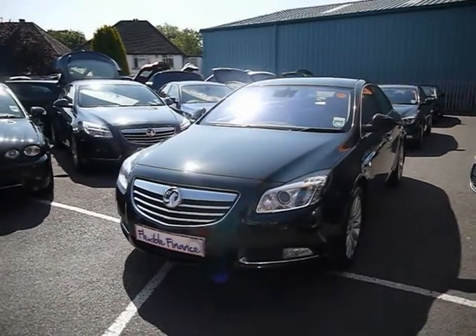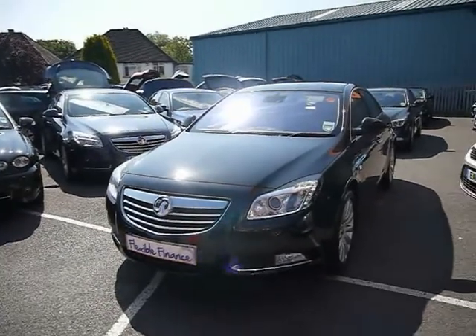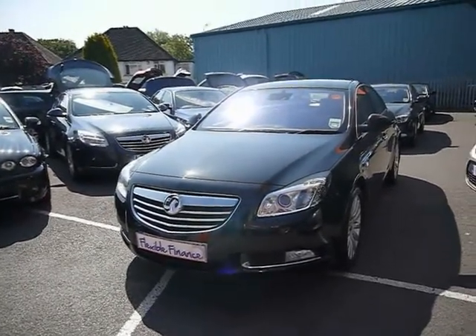Welcome to Imperial Cars. For this area we have a 2009 Volkswagen Scirocco Elite Nav. I'm going to take you on a brief tour of the car so you can see the features and also the condition the car is in.